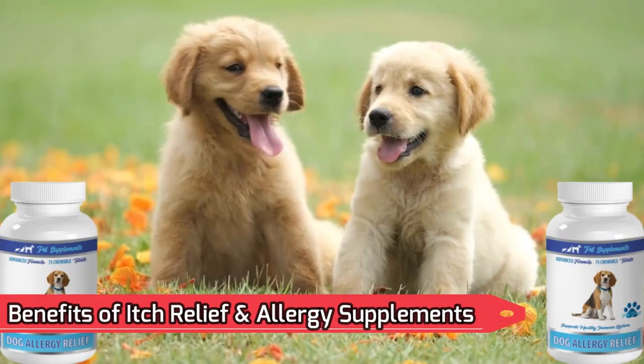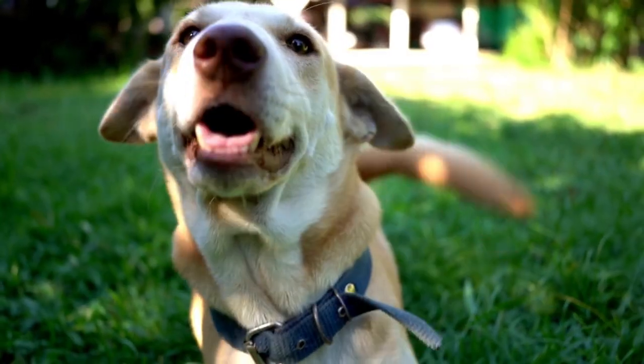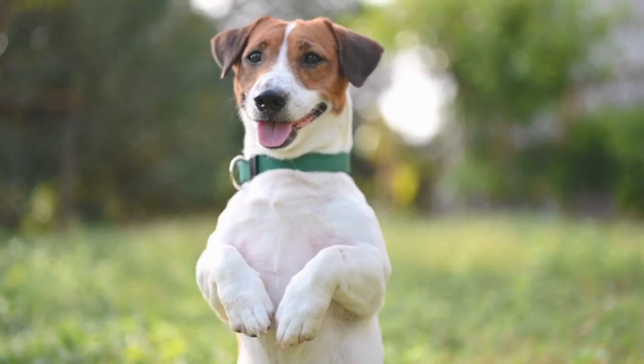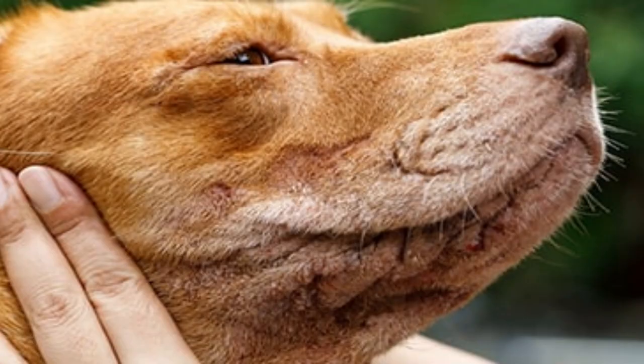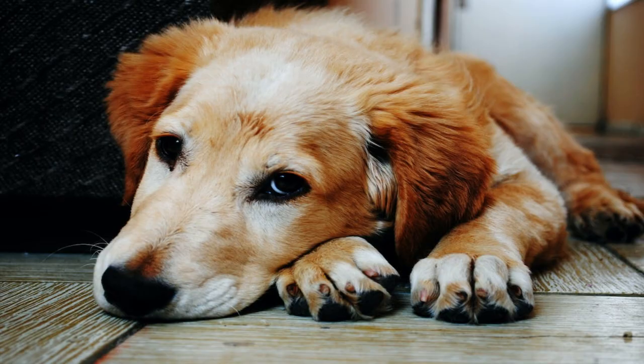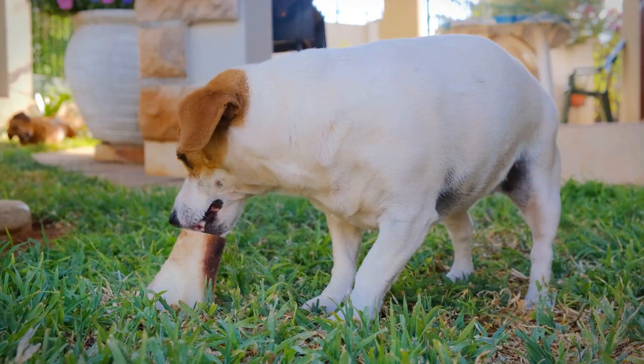Benefits of itch relief and allergy supplements: alleviate allergies, soothes irritated skin, promotes healthier coat. Anti-inflammatory properties: eases inflamed skin, relief from dry skin and itching. Immune system support: improves immune response, boosts digestive health.